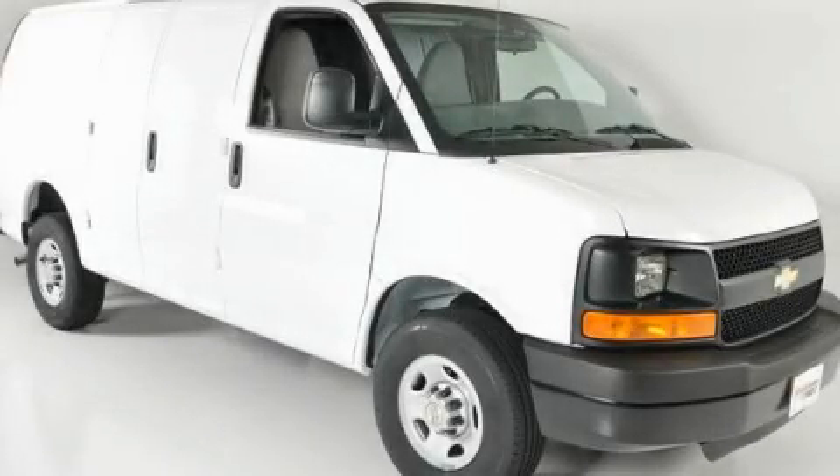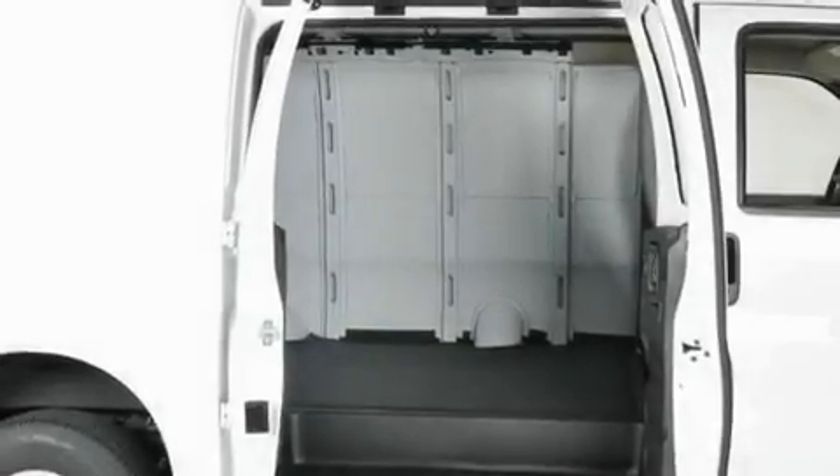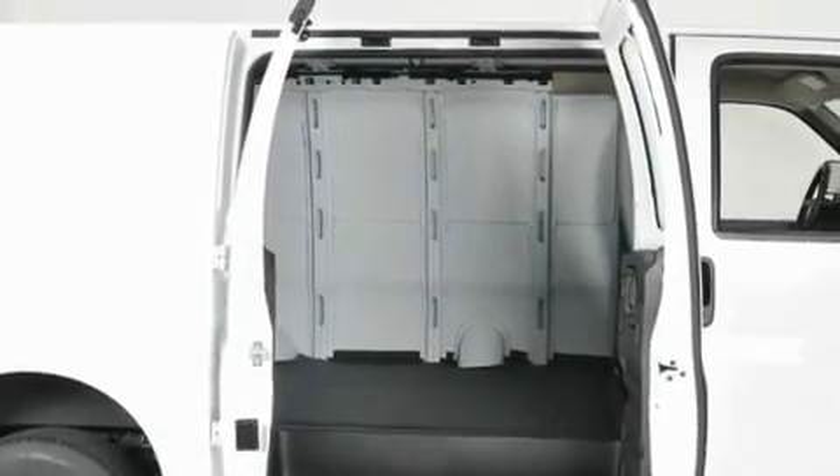This is a brand new 2011 Chevrolet Express. It has a 4.8 liter 8-cylinder engine and an automatic transmission.